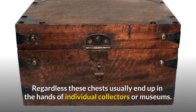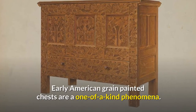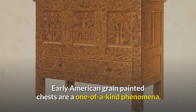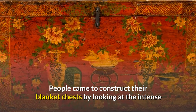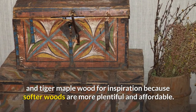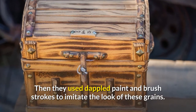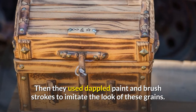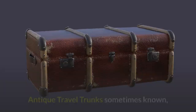Regardless, these chests usually end up in the hands of individual collectors or museums. Early American grain painted chests are a one-of-a-kind phenomenon. People came to construct their blanket chests by looking at the intense and creative grains of mahogany and tiger maple wood for inspiration. Because softer woods are more plentiful and affordable, they then used dappled paint and brush strokes to imitate the look of these grains — it was the birth of the first faux painting.